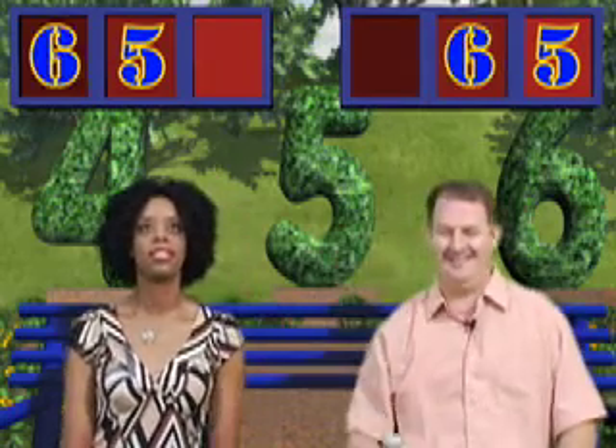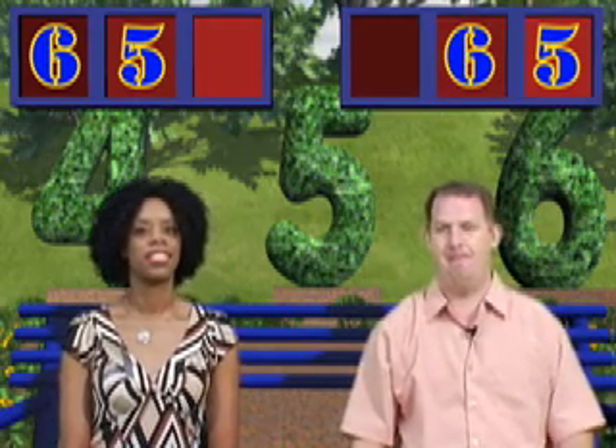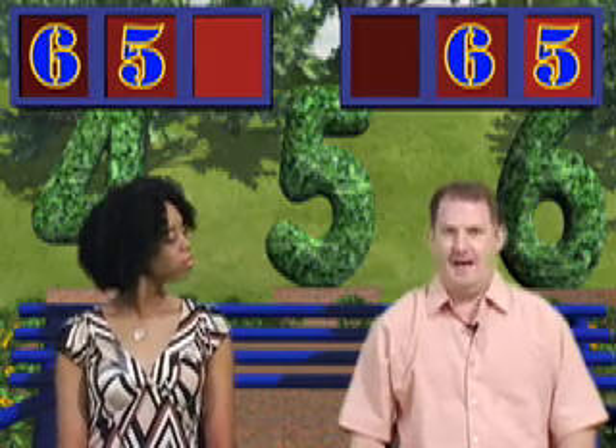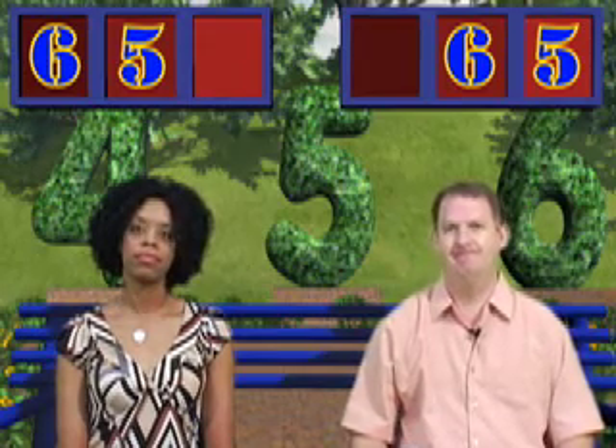Janet put her six in the hundreds place, and Mike put his in the tens place. What number does Mike need to win? Mike, what number do you hope comes up next? I am praying for a seven, eight, or a nine!